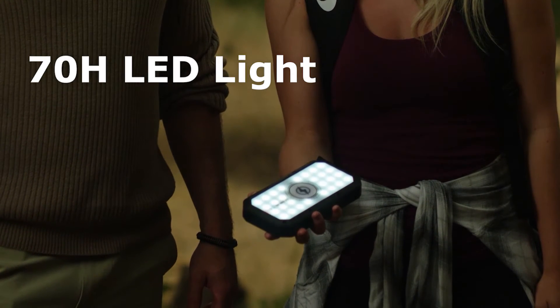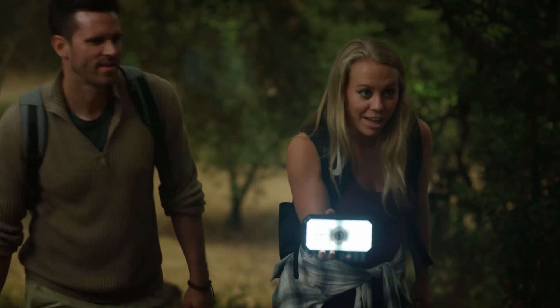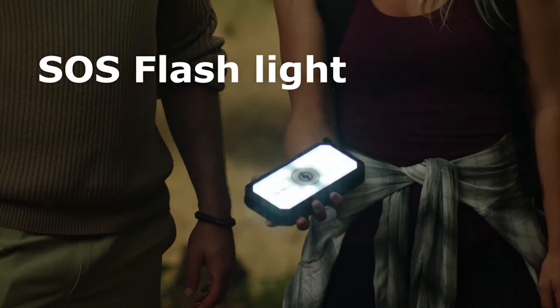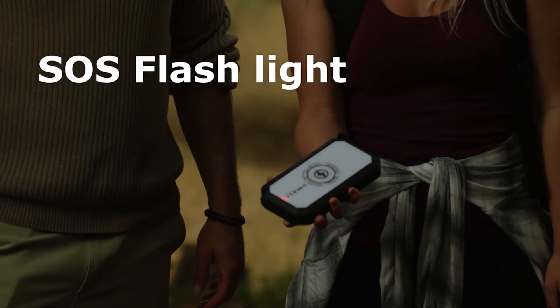Halo has two light modes, including the 786-lumen LED light that can last up to 70 hours on one charge. The SOS flashlight mode works at three different flashing speeds, which may save your life in an emergency.